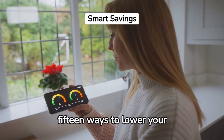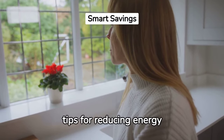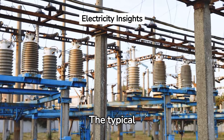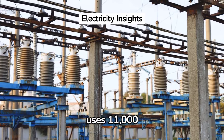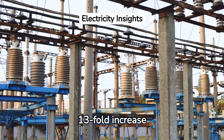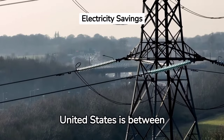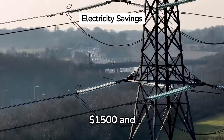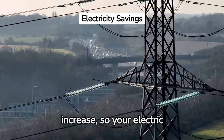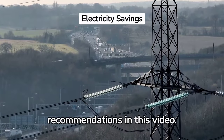In this video, we'll share 15 ways to lower your electric bill and provide tips for reducing energy usage in your home. The typical American household now uses 11,000 kilowatt-hours of electricity annually, which is a 13-fold increase from 1950. The average annual cost of electricity in the United States is between $1,500 and $2,000. What is worse is that energy prices continue to increase, so your electric bill will only go up — unless you follow the recommendations in this video.